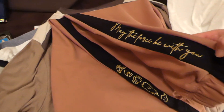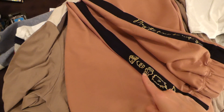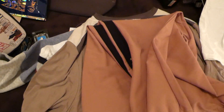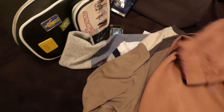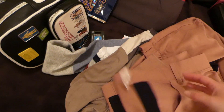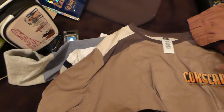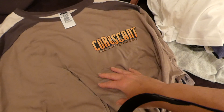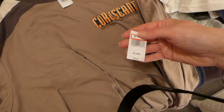I got these pants that say 'May the Force Be With You' and they have R2-D2, C-3PO, Leia, Chewbacca, and Yoda on them. These were $24.99 — they're very thick sweatpants. I got the Coruscant long-sleeve shirt — 'capital of the galaxy' — at $14.99.